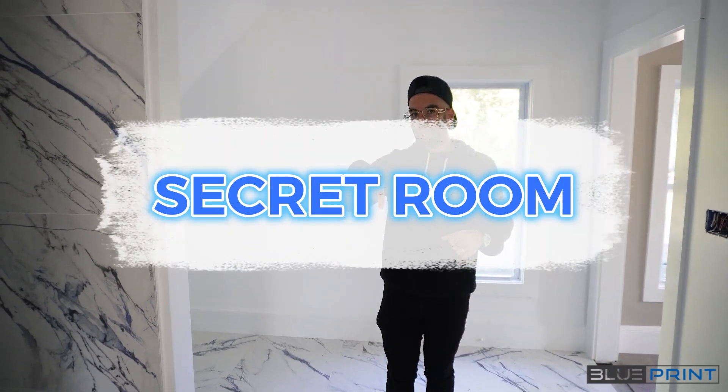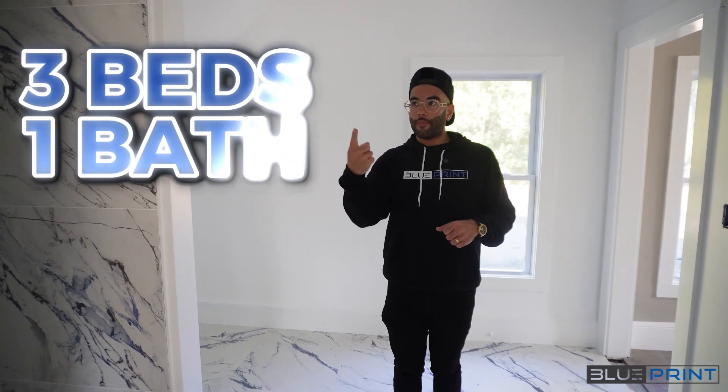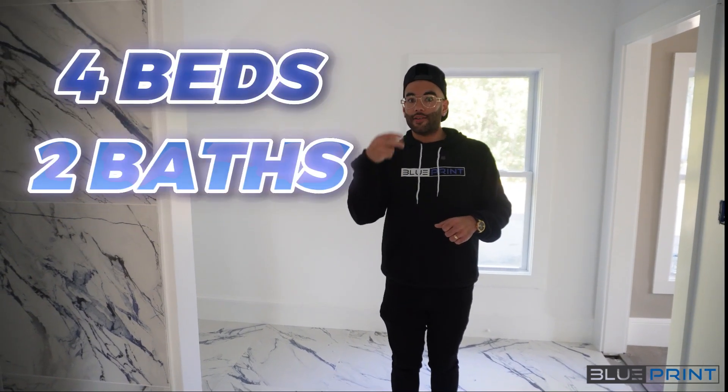Downstairs there's another little secret room that is another bedroom. So instead of this property being a three bed, one bath, they made it into a four bed, two bath — and that bumped up the ARV like crazy. This renovation is great, but the cooler part is how we got the deal. Let me show you guys how we got this deal over 10 other people.